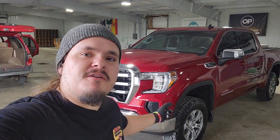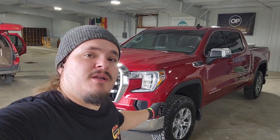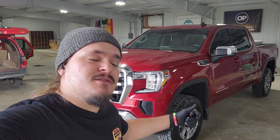Hi buddy, Drake Strong here, Strong Auto Detail, and we just got done working on this 2021 GMC Sierra right behind me, so let's turn around.